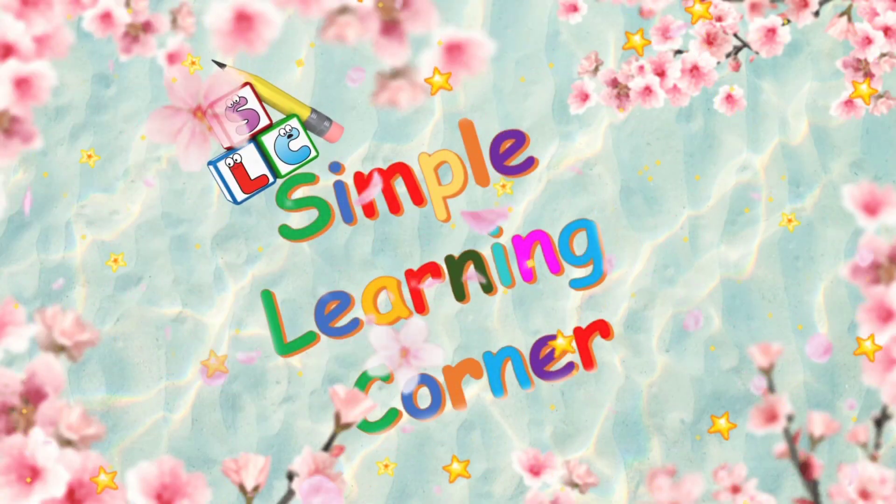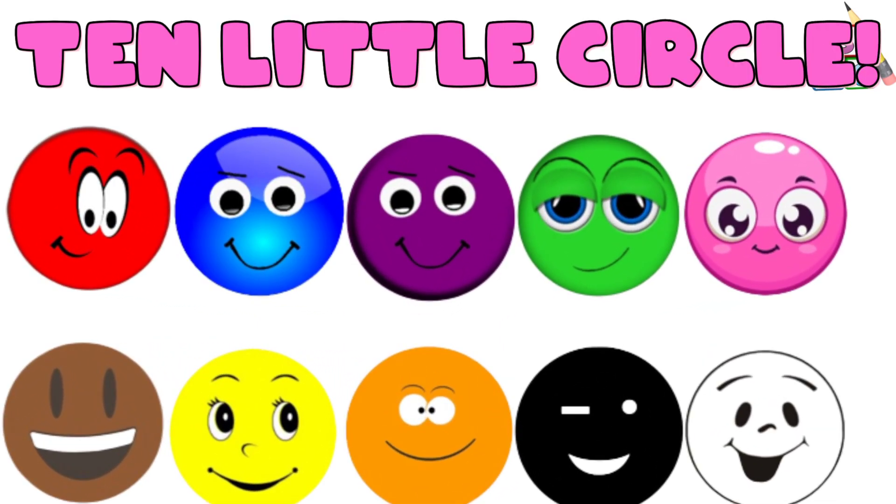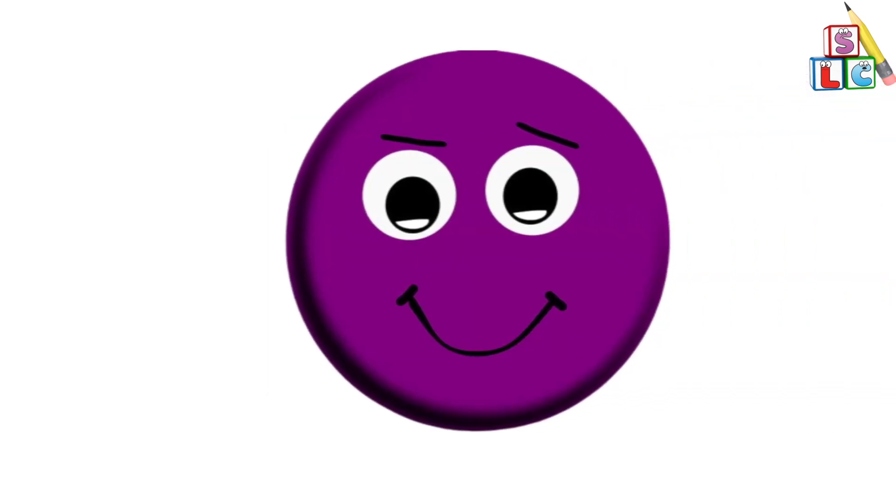Symbol Learning Corner. Ten Little Circles: One Little, Two Little, Three Little Circles.